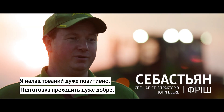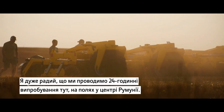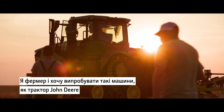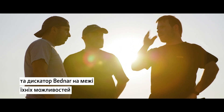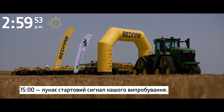I'm feeling really positive — the preparation is going really well and we are in the last steps to get everything done. I'm excited to start these 24 hours here in the field in the center of Romania. I'm a farmer and I want to try machines like the John Deere tractor and the Bednar disc to the limit. At 3 p.m., the starting signal for our challenge.